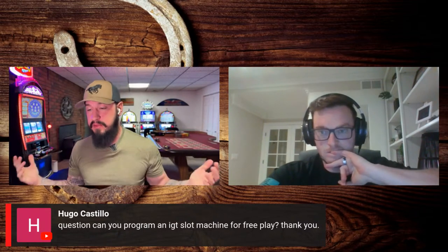One final question from Hugo: can you program an IGT slot machine for free play? Absolutely you can — IGTs are one of the easiest. You can absolutely set it up on free play. No problem, and that's something Slot Machines Unlimited can definitely help with. Free play is usually preferred.